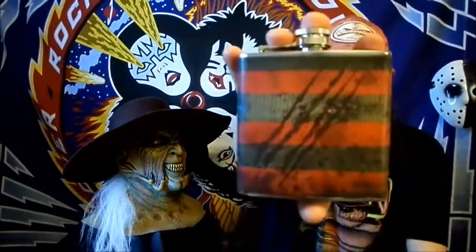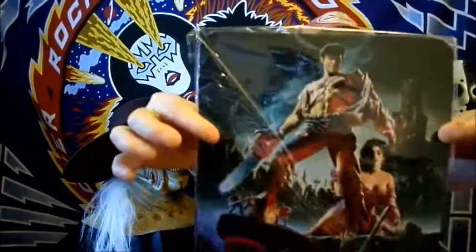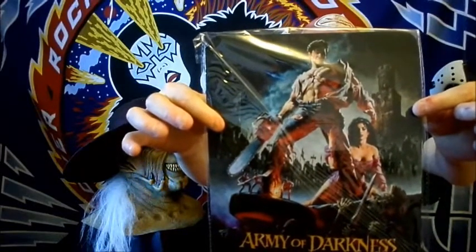Alright, it's a flask with some claw marks on it — I think the design is really cool. I just don't know what I'm gonna use a flask for, it looks cool but whatever. Next up is an Army of Darkness mouse pad — that's really nice. I could use a new mouse pad so I'm sure I'll be using this.